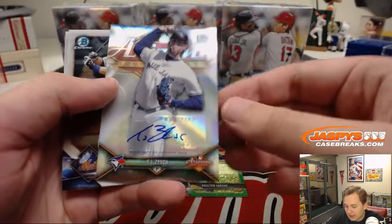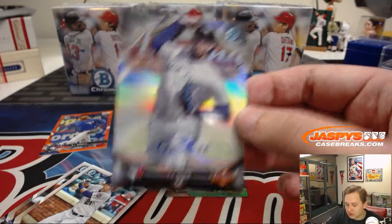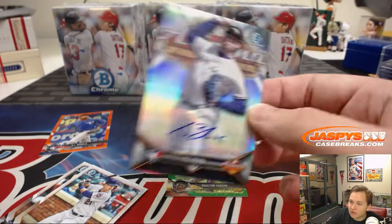Nice. We got an Arizona Fall League autograph, TJ Zuch for the Blue Jays — that's 114 out of 150.